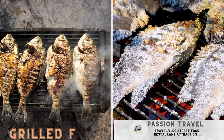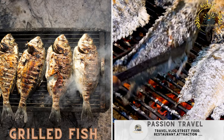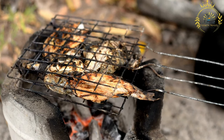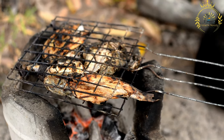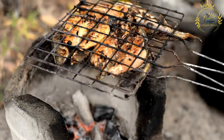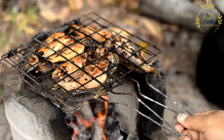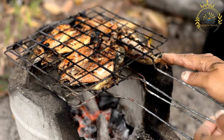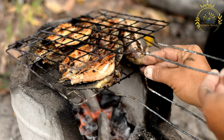Grilled Fish — fresh fish seasoned and grilled over an open flame. Grilled fish is a healthy, delicious, and popular dish enjoyed in many cuisines around the world. Grilling fish imparts a smoky flavor and creates a slightly charred exterior while keeping the fish moist and tender on the inside. It's a great way to showcase the natural flavors of the fish while adding a touch of seasoning.